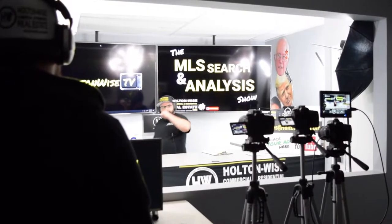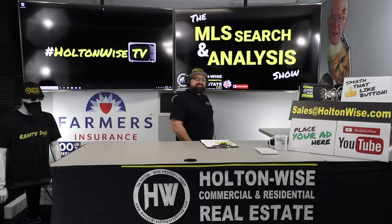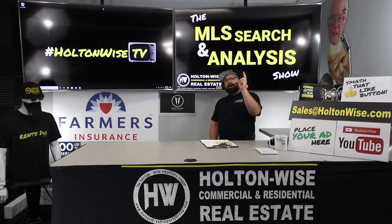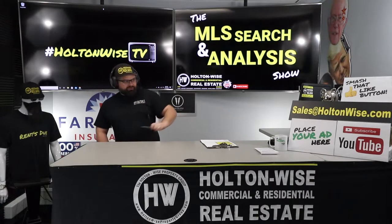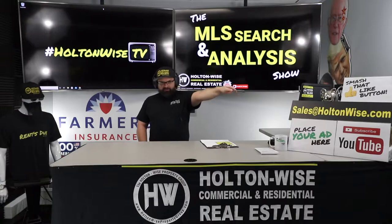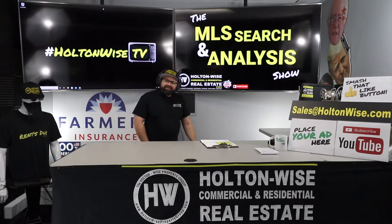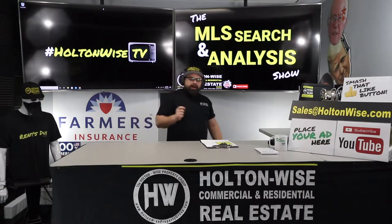Hey folks, welcome to another episode of the MLS Search Analysis Show. You're watching Holton Wise TV. I'm James Wise, the guy that hosts this show and the guy you work with one-on-one if you reach out to our team for help starting, building, or growing your real estate portfolios. If you want to do that, just send an email to sales@HoltonWise.com. Put your phone number in the email and we'll give you a call back to talk about working together.